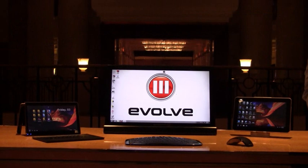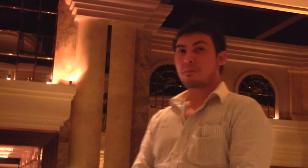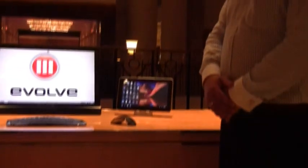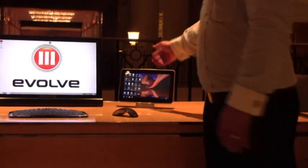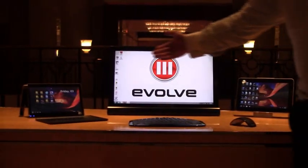We're here at the Grand Hyatt Taipei at Computex 2011 with Evolve 3. We have Warwick Dainter from Evolve 3, who is going to show us some cool new products that they're announcing and launching this month in Australia. He'll be introducing three products: the Maestro S, the NGen, and the Convertible.